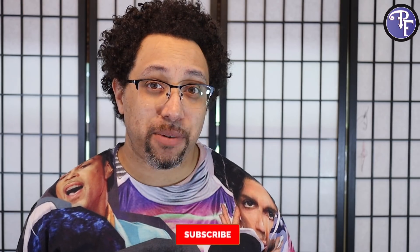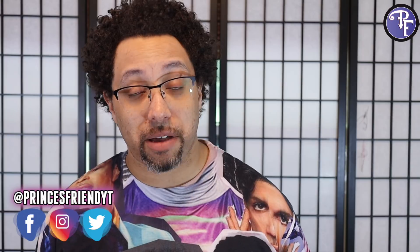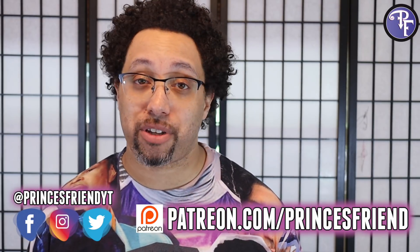This probably won't end up being a super long video, but I kind of wanted to share something with you guys. It's one of those weird things when you do something and you forget you did it. If you like what we do here, hit like, subscribe, and the bell notification. Follow us on social media at Prince's Friend YT on Facebook, Instagram, and Twitter, and check out the Patreon at patreon.com/princessfriend to support the channel directly.